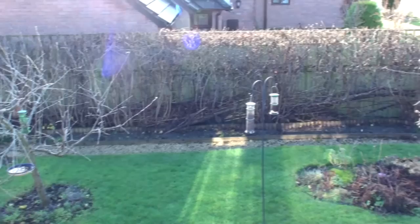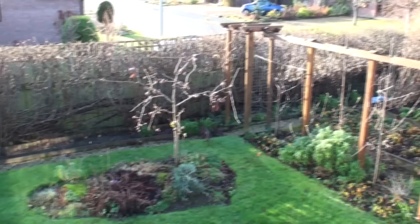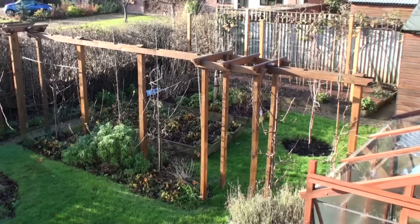And as we move around the lawn there's a border here which has got all sorts of things in it, but the tree is called a meddler tree — never heard of one before; we'll talk a little bit about that in a minute. Then continuing to move west we have the fruit garden and there's all sorts of things in there: strawberries, blackcurrants, raspberries. And then finally you can just see my greenhouse.